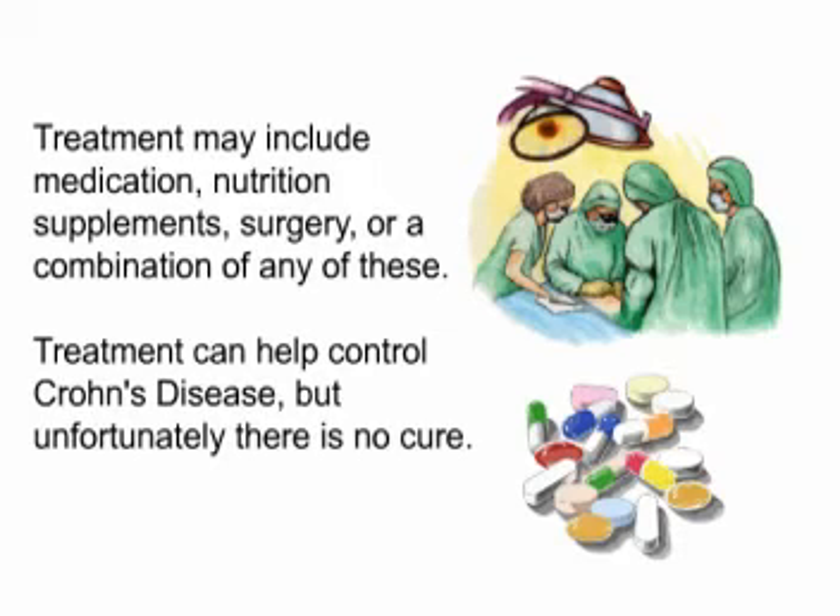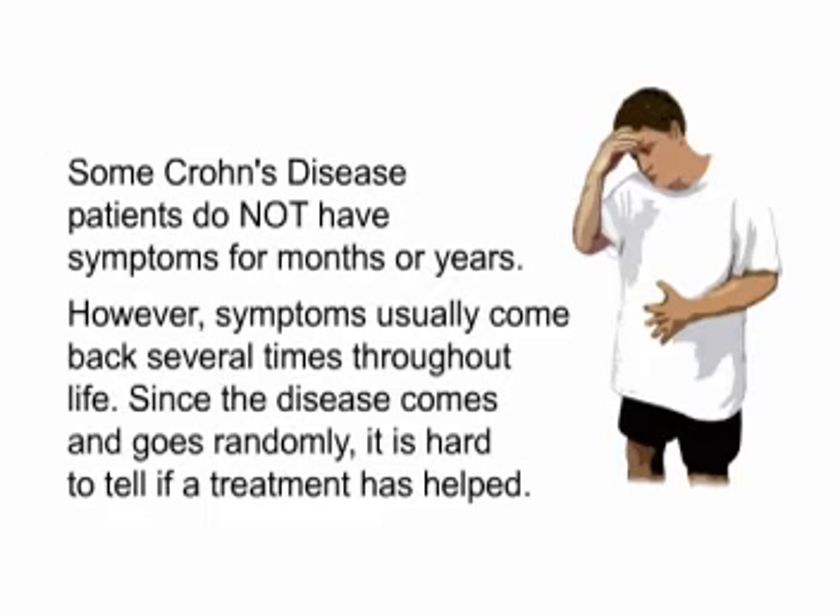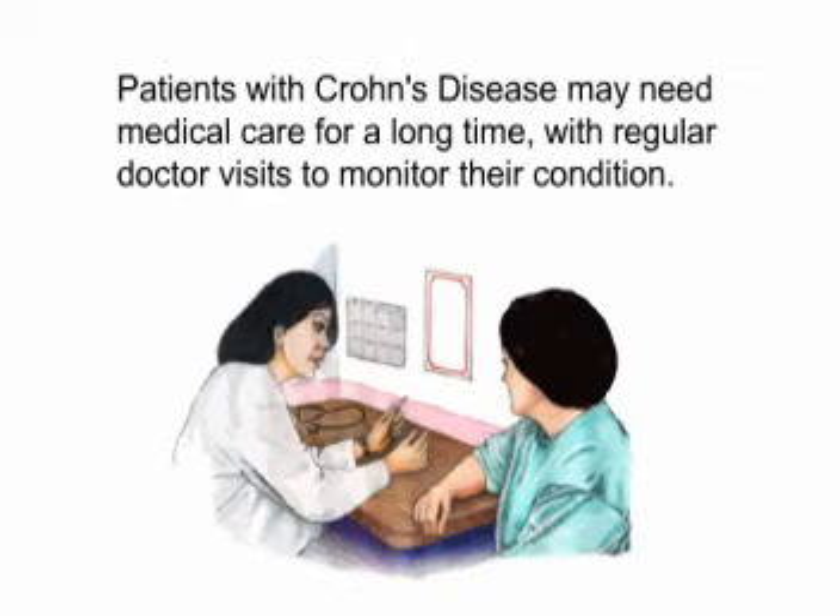Treatment can help control Crohn's disease, but unfortunately there is no cure. Some Crohn's disease patients do not have symptoms for months or years. However, symptoms usually come back several times throughout life. Since the disease comes and goes randomly, it is hard to tell if treatment has helped. Patients with Crohn's disease may need medical care for a long time, with regular doctor visits to monitor their condition.